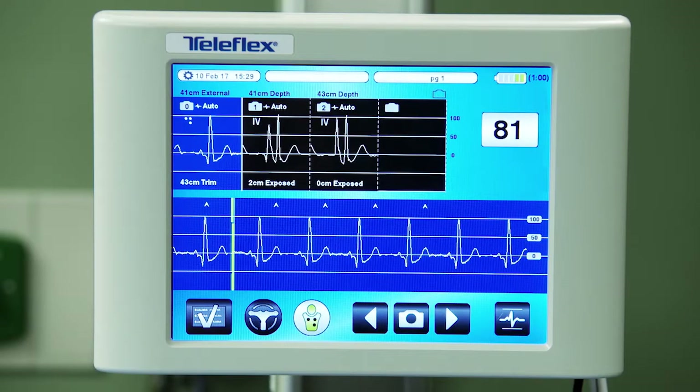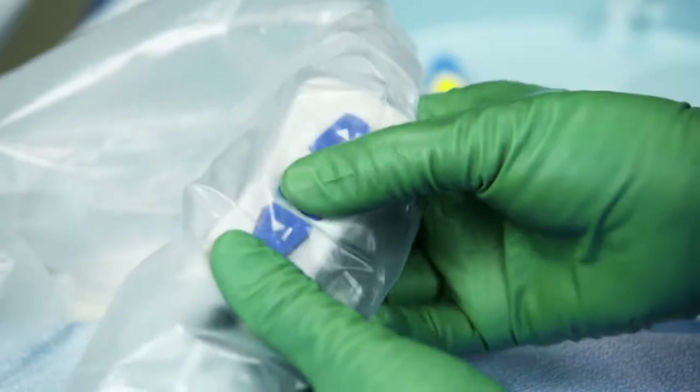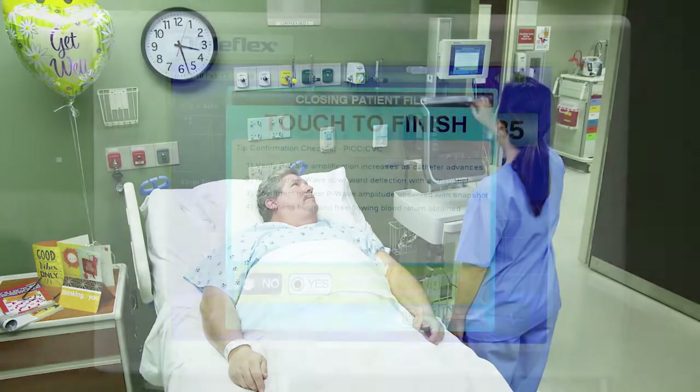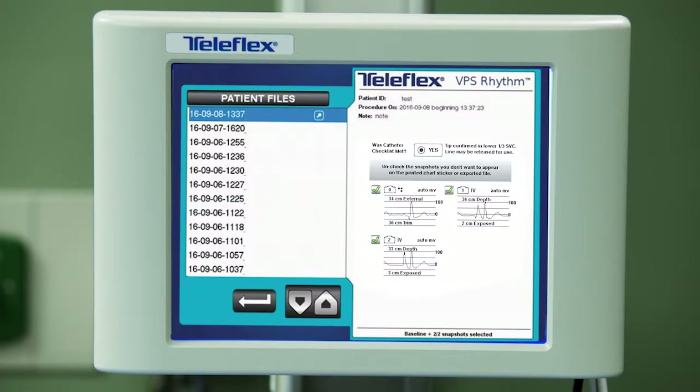When the case is complete and your hospital policy is in place, the line can be released for immediate therapy using the tip confirmation checklist. No confirmatory chest x-ray required, and the tip confirmation documentation is easily transferred to a printer or USB flash drive for the patient's medical record.